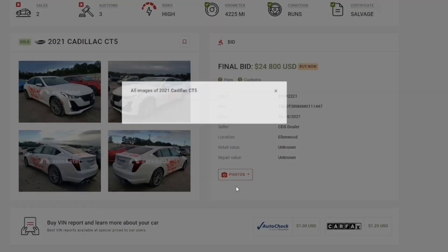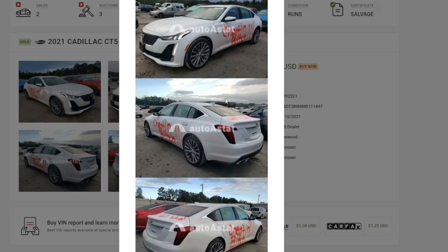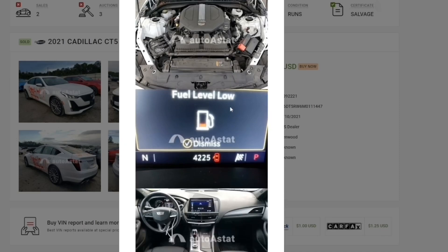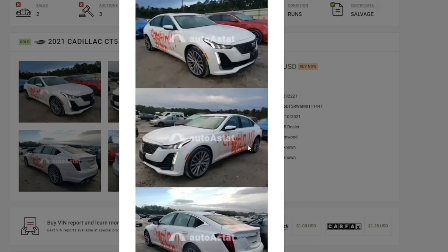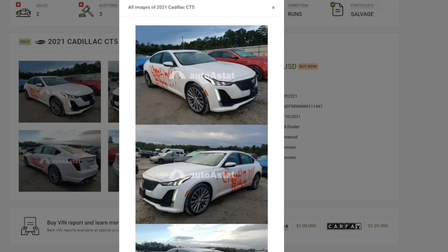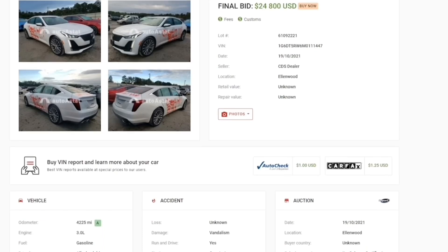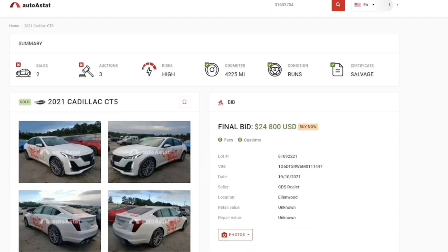That means someone bought the car, fixed the doors, and then resold it back in Copart for $24,800 — and they did the vandalism writing themselves. This website can also be used to find out how much I paid for my cars, since I never really tell you guys. So you can find out what I paid and if something fishy is going on with a car. If you're interested, my referral link is in the description below.